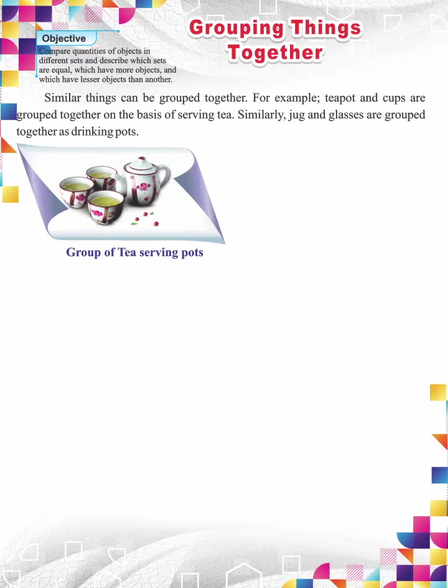In picture 1, you see teapot and cups. They are a group of tea serving pots. They have similar purpose. Both are used for serving tea to the guests.